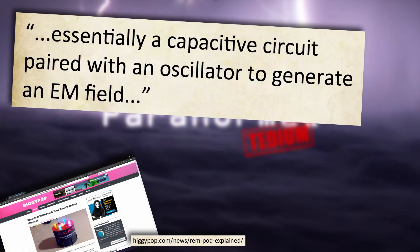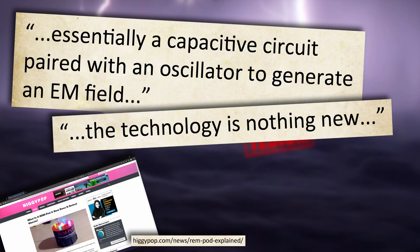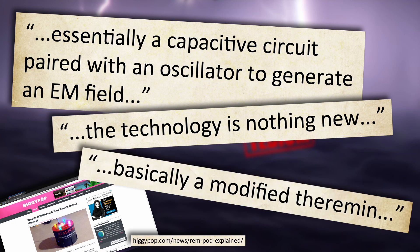Well, the Higgy Pop website states that the REM pod is essentially a capacitive circuit paired with an oscillator to generate an EM field, and that the technology is nothing new. A REM pod is basically a modified theremin. A what now? A theremin? So you're telling me a REM pod is essentially a twatting musical instrument? Fuck.